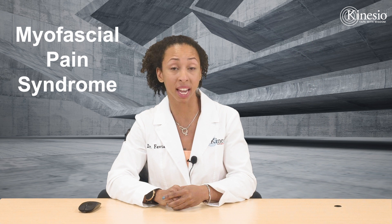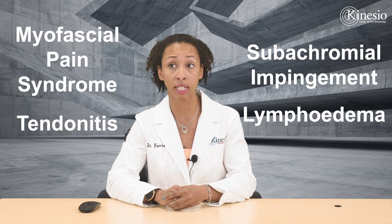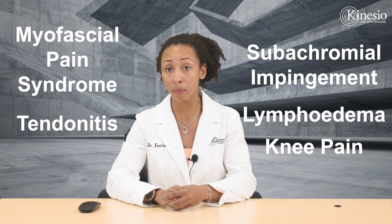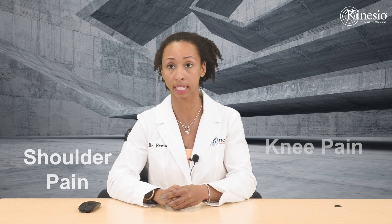Kinesiotaping was developed by Dr. Kasse in the 1970s. It can be used for myofascial pain syndrome, subacromial impingement, lymphedema, any sort of tendonitis, knee pain, shoulder pain — it can be used for a whole bunch of different conditions and pains.